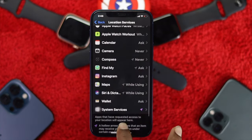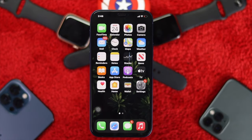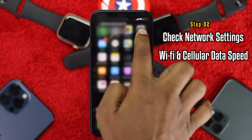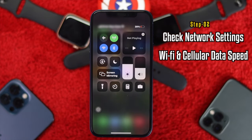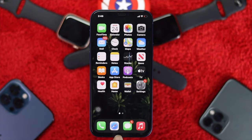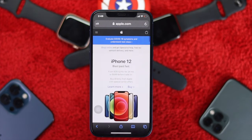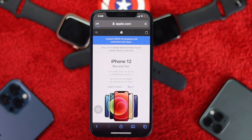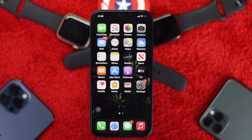The second thing to check is your Wi-Fi or cellular. Swipe down and make sure to toggle on either Wi-Fi or your cellular. Then open up your browser and try loading any website to check whether your internet is stable or not. If you see a stable internet connection, you're good to go to the next step.